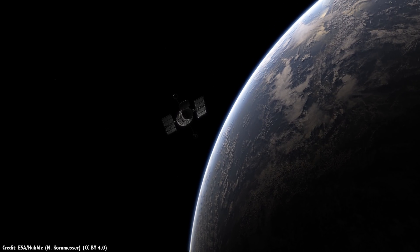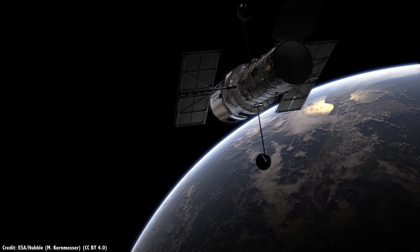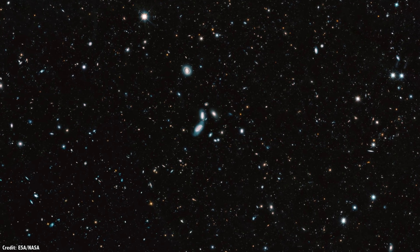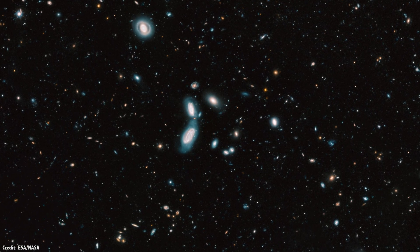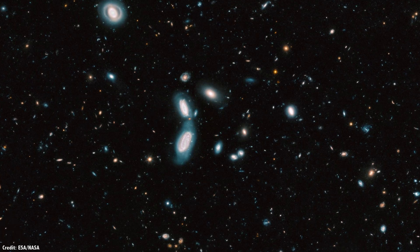All in all, Hubble has spent 250 days observing this one region of the sky — more time than anywhere else it's looked. 265,000 galaxies in one picture. Mind blown. Of course, their work isn't done. A second set of images are in the works, which will be made up of more than 5,200 additional exposures.